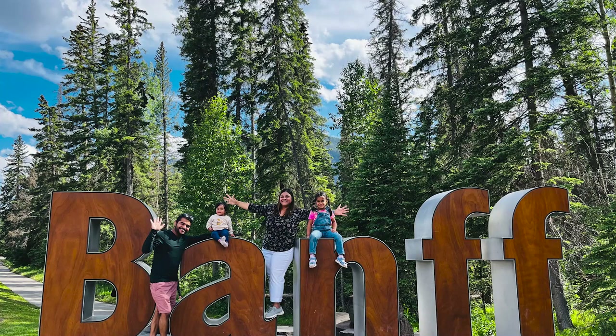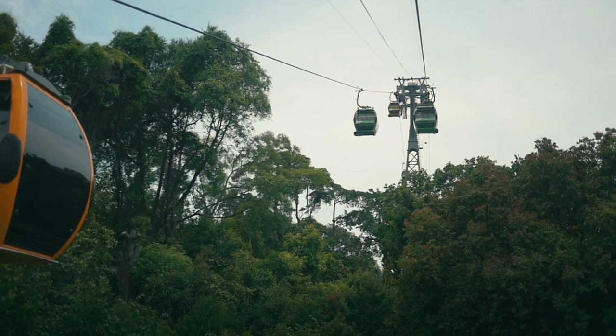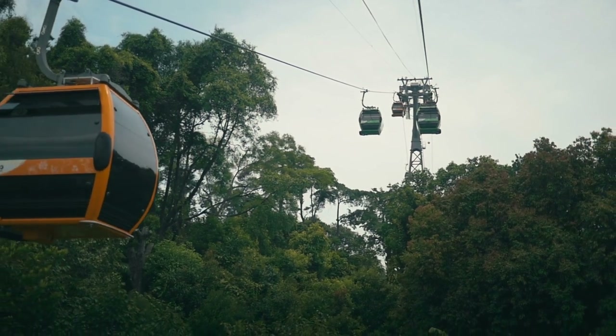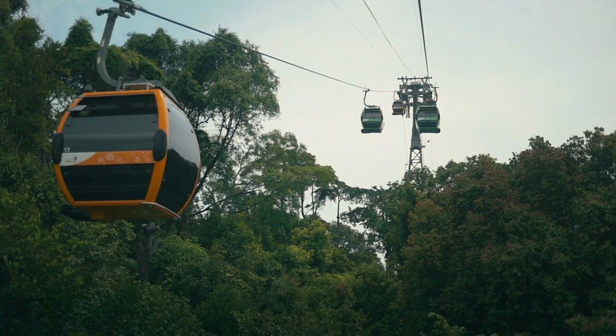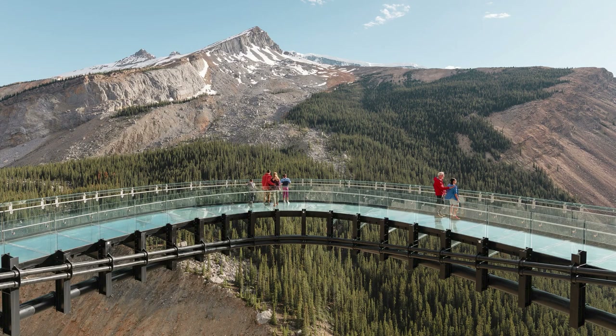Hello friends, welcome back to my channel. This is our ultimate guide for booking attractions in Banff. Banff is truly a nature lover's paradise, so let's dive right in and start planning your perfect adventure.